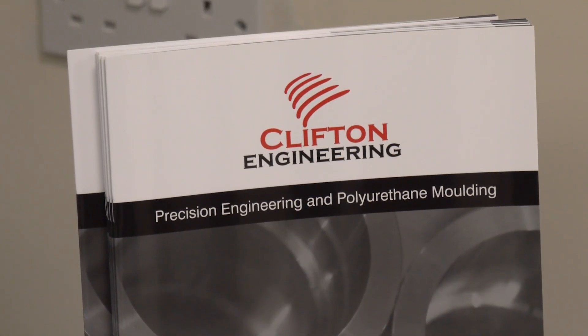Thank you very much for the invitation to Clifton Engineering in Northumberland. Can you tell me a little bit about your business? We're a family owned business, we've been going for 26 years, we started in 1993, predominantly CNC machining. And what type of sectors do you actually work within? Predominantly oil and gas, but we also work in motorsport and aerospace.